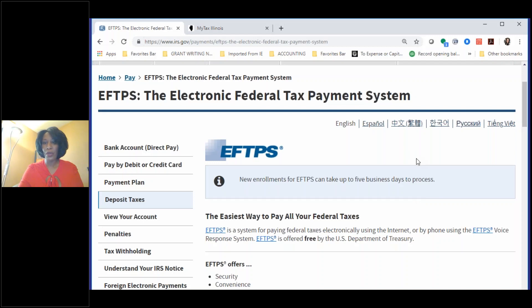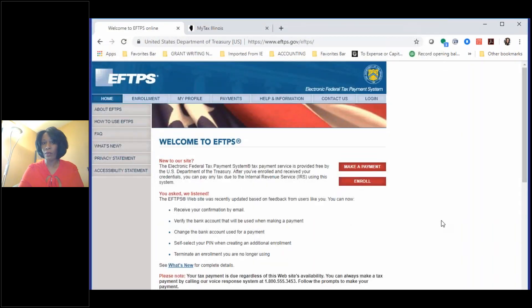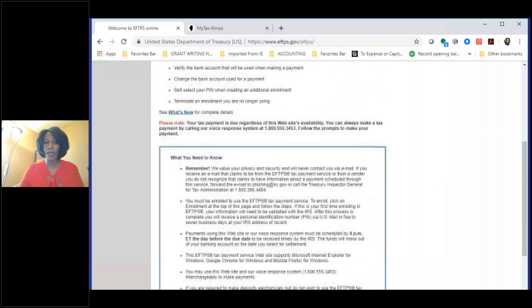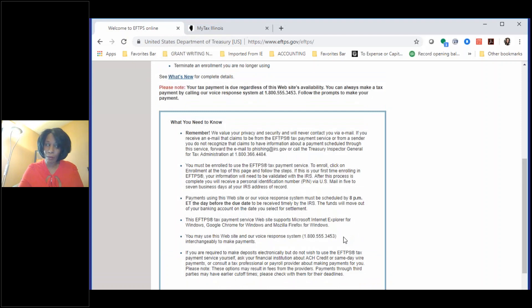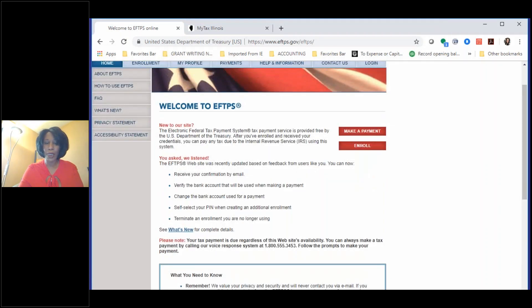Once you click on the EFTPS system, you'll see it's fairly simple. Once you're enrolled, you click on Make a Payment and you can do this through your bank account. I always say do it through your business bank account. Hopefully, even if you're a sole proprietor, you have a separate personal banking account and a separate bank account for your business.